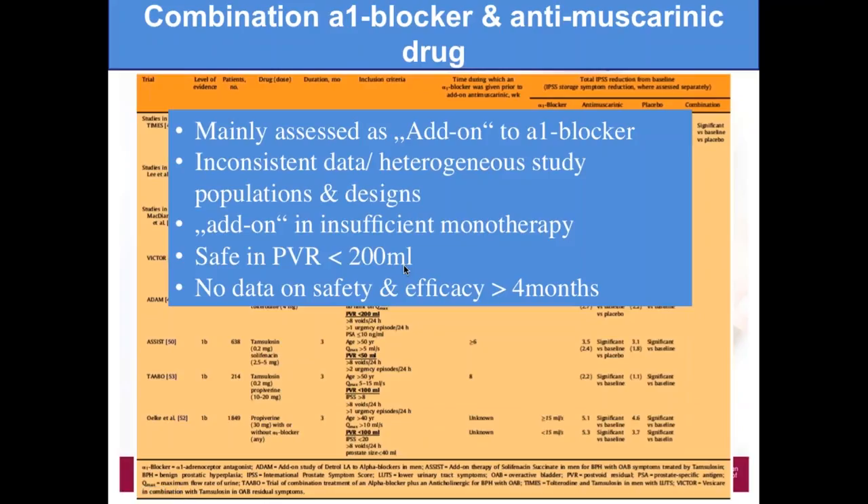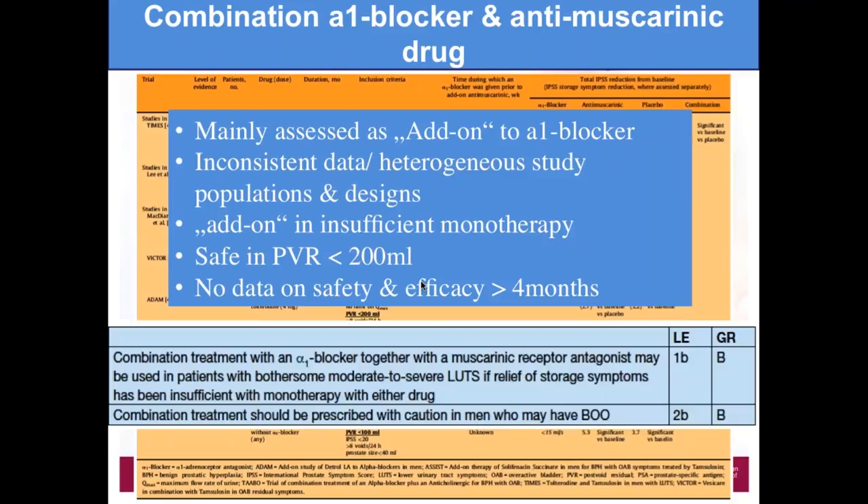Very important: do we increase the risk of acute urinary retention when using antimuscarinic drugs in BPH patients? The answer is probably not, if you evaluate the patient correctly at baseline. You have to exclude patients who have a PVR greater than 200 milliliters or patients with very low Qmax — less than 4-5 milliliters per second — as they have a very high risk of developing acute urinary retention with antimuscarinic drugs.